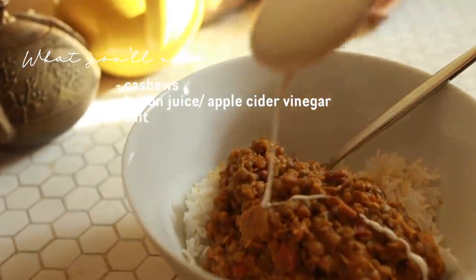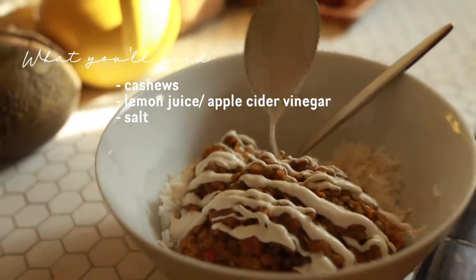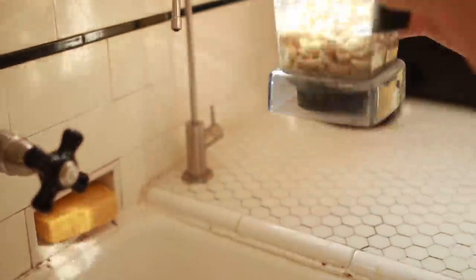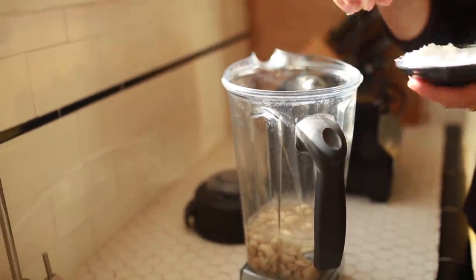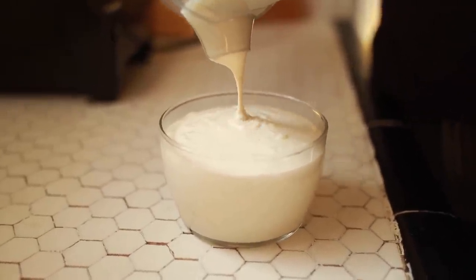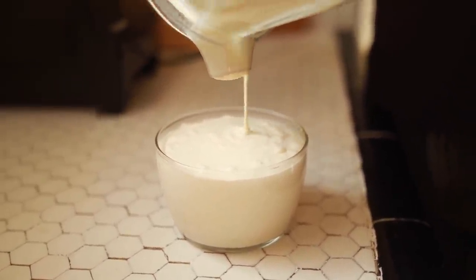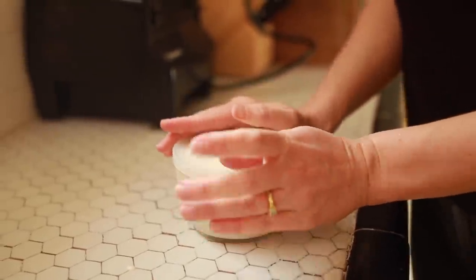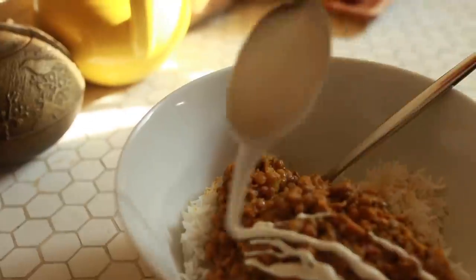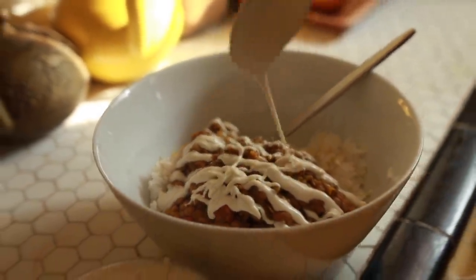Next we have the everything sauce — a cashew-based sauce to which you may add all sorts of flavors. I like to eat it more as a sour cream or yogurt and add it to pretty much everything, especially tacos, burritos, and burrito bowls, and to leftovers to bring up the flavor and creaminess. You're going to need a high-speed blender for this — I use a Vitamix. You can soak your cashews but I don't think it's necessary with a good blender. I do cashews, water, lemon juice or apple cider vinegar, some salt, and you can also add dill or garlic. Having the cashew sauce on hand brings every meal to the next level.